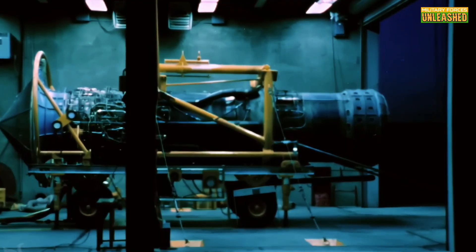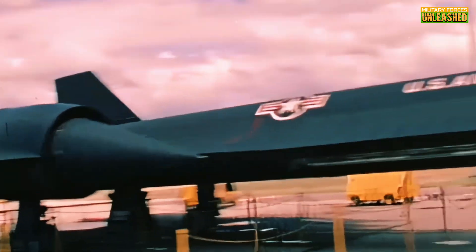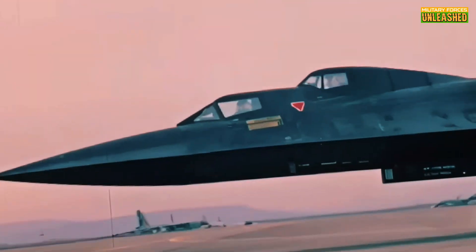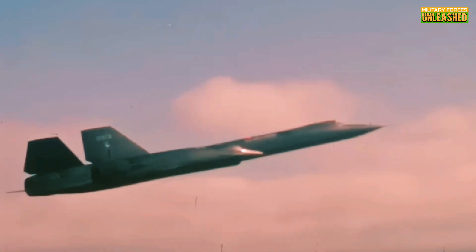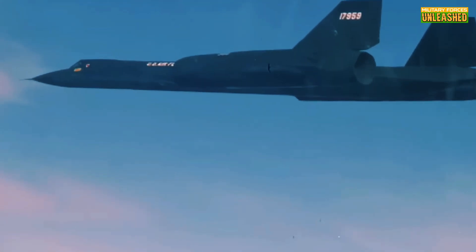During its operational life, the SR-71 flew missions over hotspots like Vietnam, the Middle East, and even the Arctic, gathering intel that shaped U.S. military strategy. These missions weren't just about snapping photos — they were strategic moves to maintain air superiority. The aircraft's presence alone was enough to keep adversaries on edge. It wasn't just spying; it was a psychological game. Knowing the U.S. had an aircraft that could outrun and outclimb anything was a statement of dominance, and the Blackbird delivered — capturing intelligence that satellites of the time simply couldn't match, whether in real-time updates or sheer image quality.